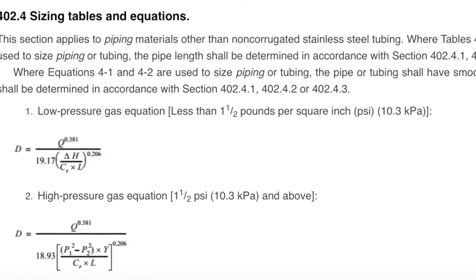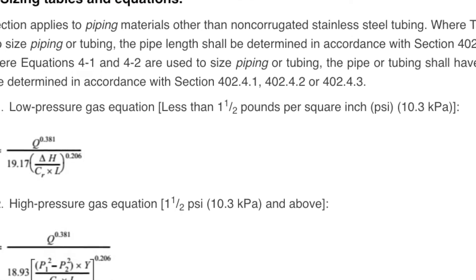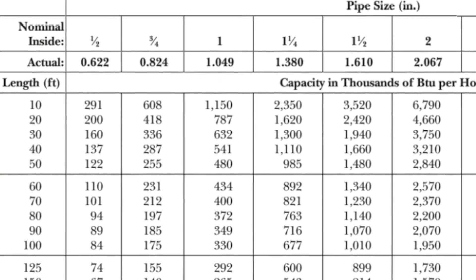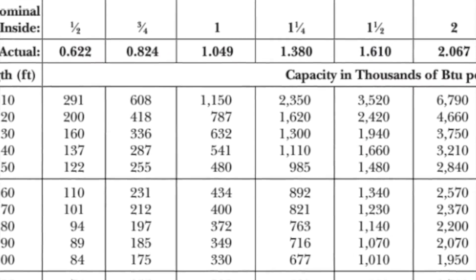And of course, the propane riser diagram math is really complex. Your system needs to be designed for minimum friction loss, fittings, and pipe footage.